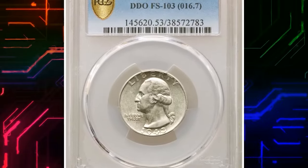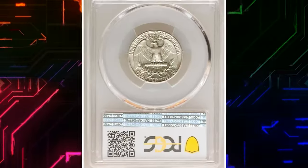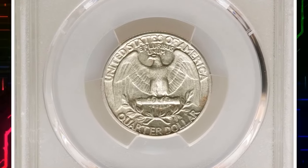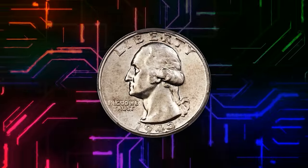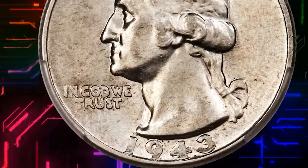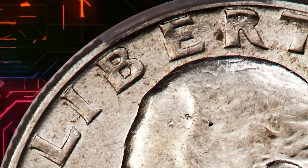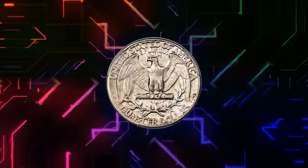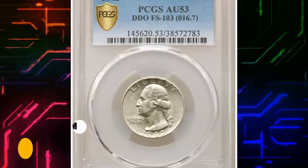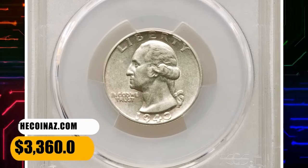Number 5: 1943 Washington Quarter with Double-Die Obverse, graded as AU53 by PCGS. There are several double-die varieties for the 1943 Washington Quarter; FS-103 is the most dramatically doubled and is the variety listed in the guidebook. The present example is nearly uncirculated — detail is strong, but slight friction over the devices determines the AU53 designation. The coin is untoned and satiny with few marks. It was sold for $3,360.